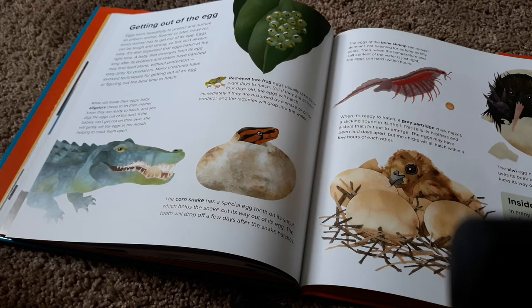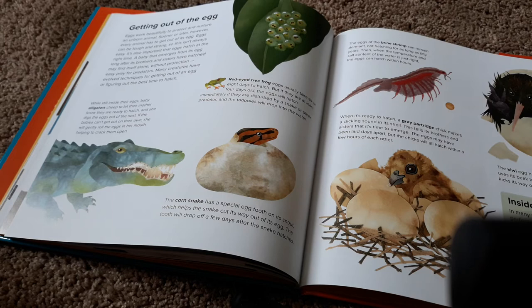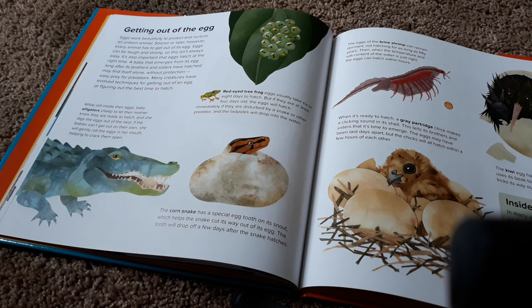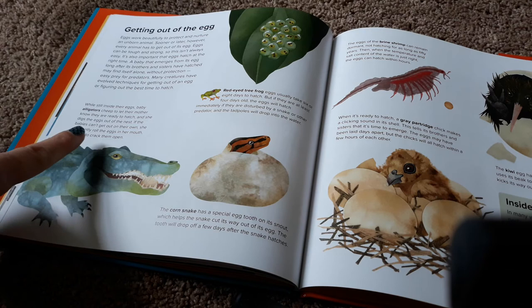Eggs work beautifully to protect and nurture an unborn animal. Sooner or later, however, every animal has to get out of its egg. Eggs can be tough and strong, so this isn't always easy. It's also important that eggs hatch at the right time — a baby that emerges long after its brothers and sisters have hatched may find itself alone, without protection, easy prey for predators. Many creatures have evolved techniques for getting out of an egg or figuring out the best time to hatch. Red-eyed tree frogs usually take six or eight days to hatch. But if they are at least four days old and the eggs are disturbed by a snake or other predator, the eggs will hatch immediately and the tadpoles will drop into the water.